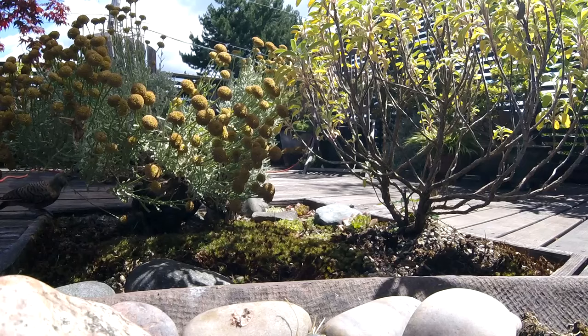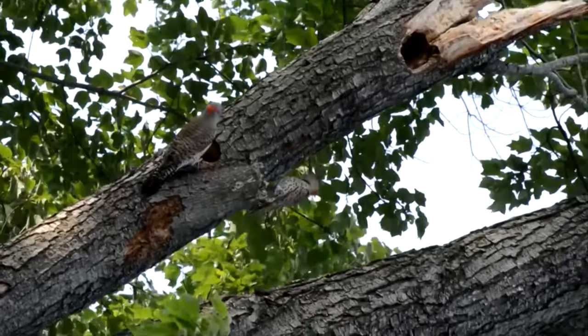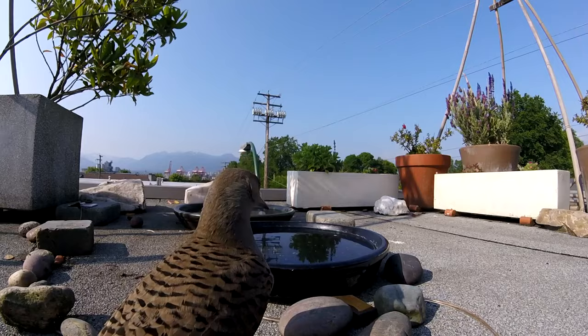In terms of predators, Northern Flickers have to watch out for egg-stealing raccoons, feral and outdoor cats, as well as hawks who swoop on them from above while they forage on the ground. To escape, they fly to trees, but often grab thin, vertical twigs towards the tips of branches.